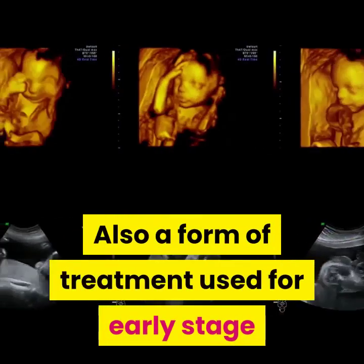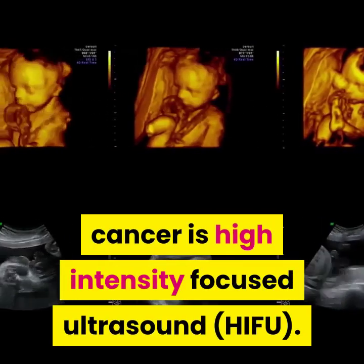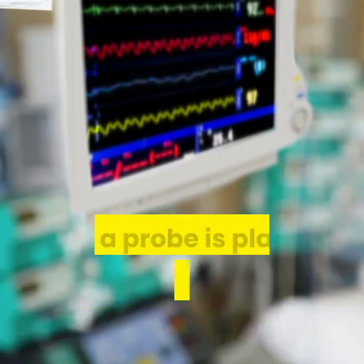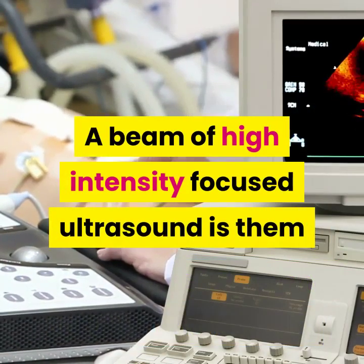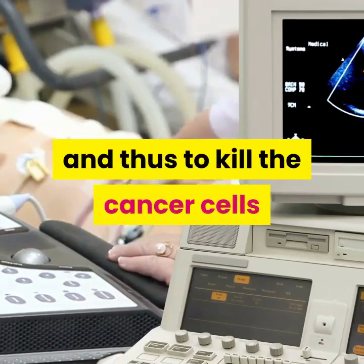A form of treatment used for early stage cancer is high intensity focused ultrasound. This procedure is carried out under anesthesia or using a local spinal anesthetic, and a probe is placed into the prostate gland through the rectum. A beam of high intensity focused ultrasound is then used to raise the temperature in the area of focus and thus to kill the cancer cells.